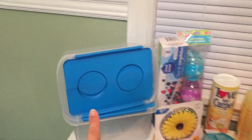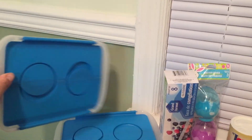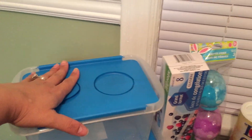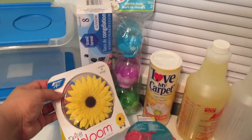Here's a quick Dollar Tree haul. I'm really excited about these little container bins — you can put stuff in them. I got two of them, the only two I could find, but you can stack them up, which I thought was nice. I like how they open. I got one of these too — I've been hearing a lot about them.